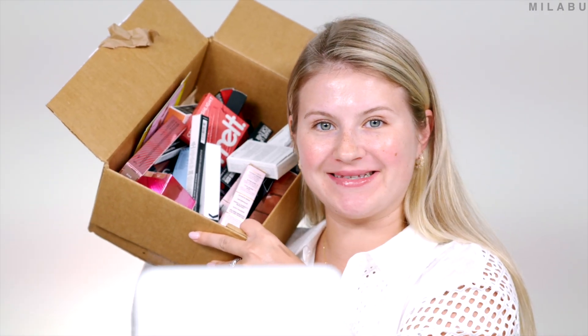Hello, my lovelies, and welcome back. Today it's about new, promising makeup from Sephora. Got a big box. Let's get into it.